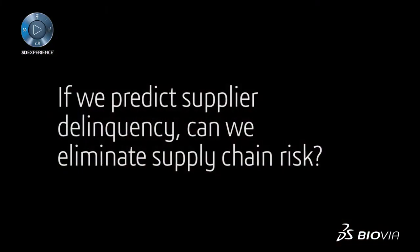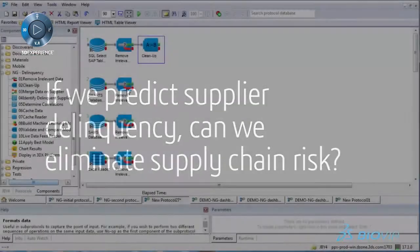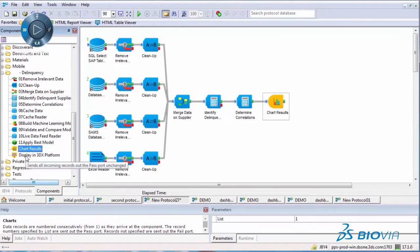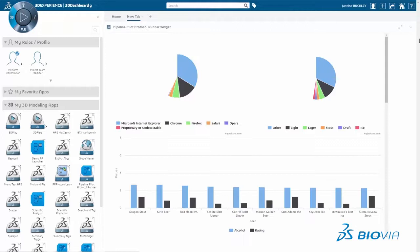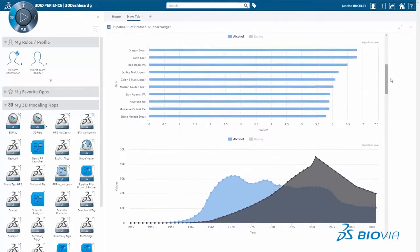If we predict supplier delinquency, can we eliminate supply chain risk? With Biovia's Pipeline Pilot operating as a software robot, we can leverage diverse supplier data and predictive modeling to reveal insights and flag risks in real time, all within the 3D Experience Platform.